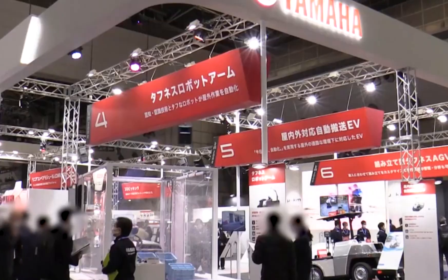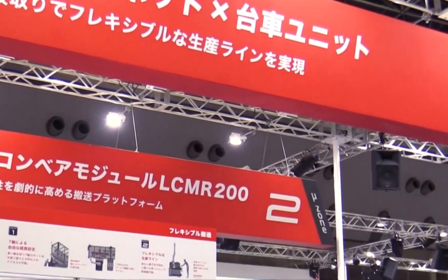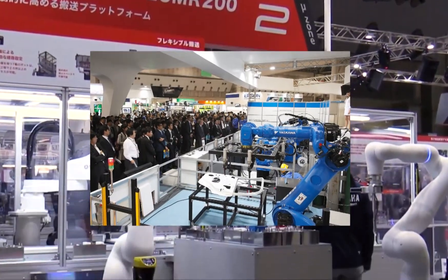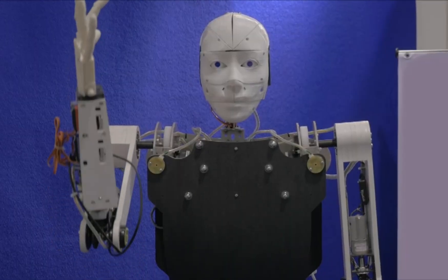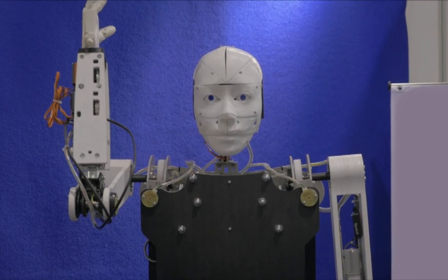The International Robotics Exhibition, or IREX, is the largest robotics trade show in the world with more than 300 exhibitors and more than 100,000 visitors. The exhibition brings together the top robot makers in the world and the businesses that work with them.